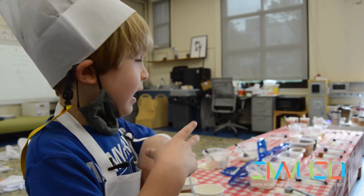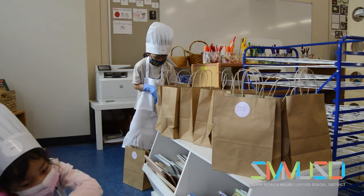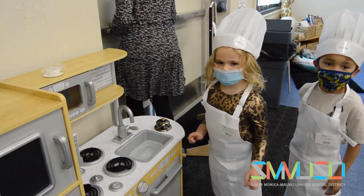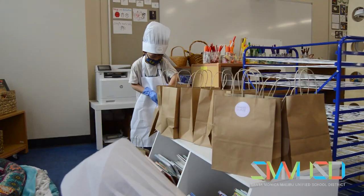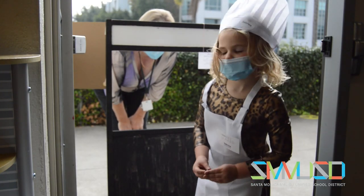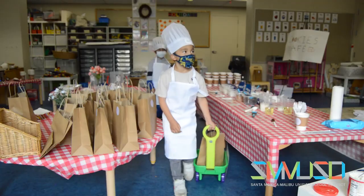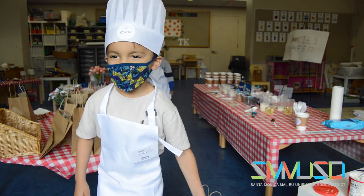The little chefs rotated jobs — mixing and more — so they get to try out all of the different roles. Once the treats were prepared, the bakery was in business, with whipped cream on top. Teachers and staff lined up to place to-go orders.